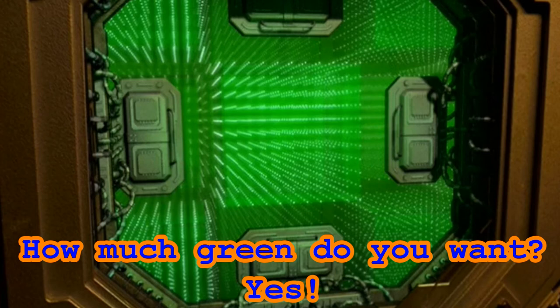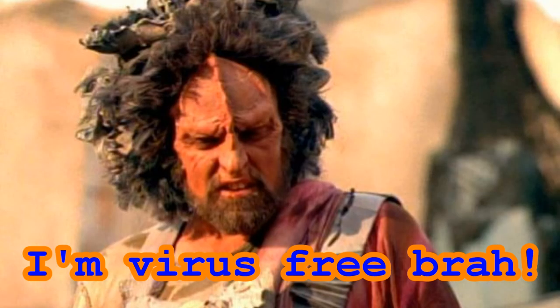And that, my Star Trek friends, is part two of our three-part series discussing the history of Unimatrix Zero. If you appreciate the information presented in this video, then go ahead and give this video a thumbs up and subscribe to this channel. Anything less would be illogical. And remember, Star Trek is life.